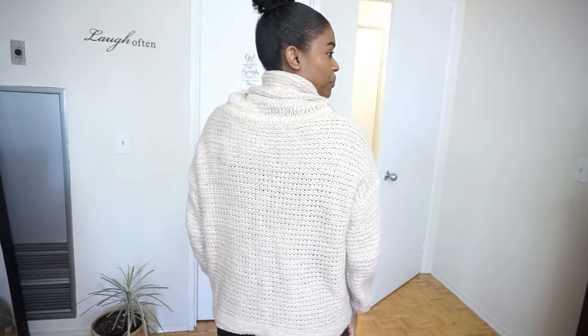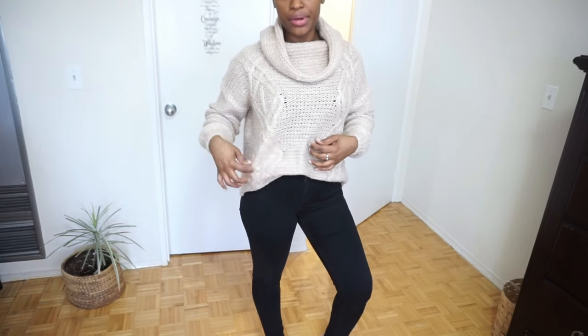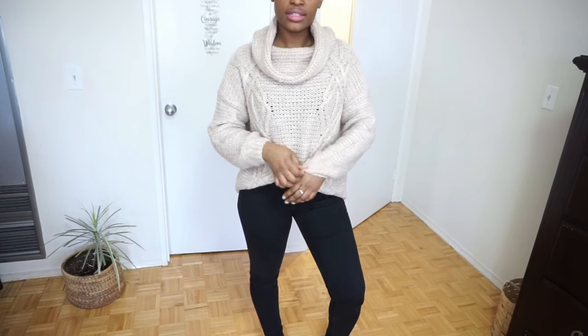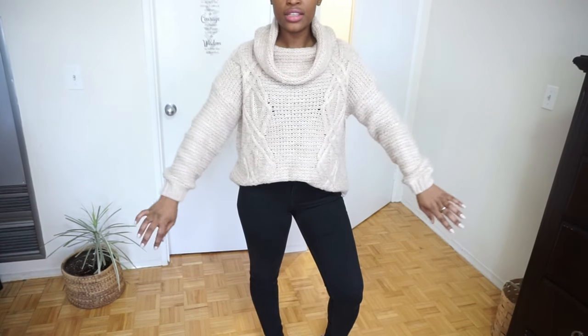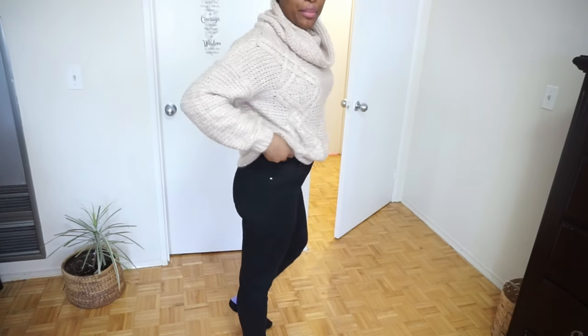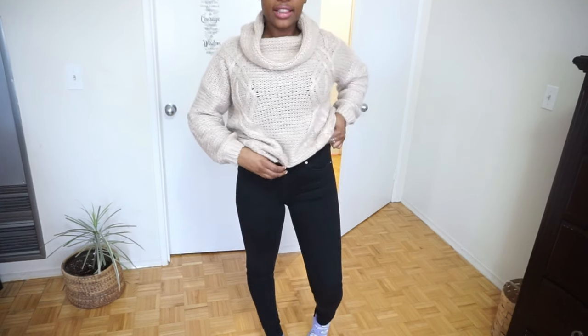This entire outfit that I'm wearing right now is from the thrift store. It's like a half sweater — it's a turtleneck, and what I like about it is that it's not too close to my neck. And this is what the back looks like. It's a nice little knitted sweater.